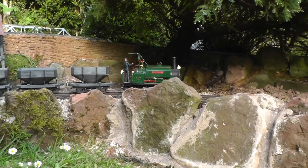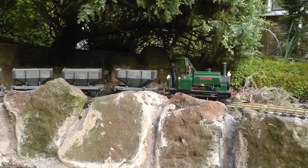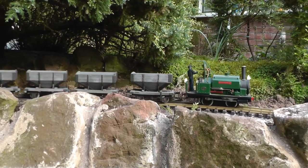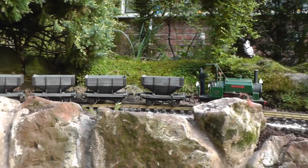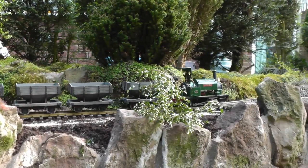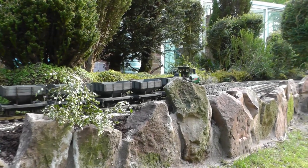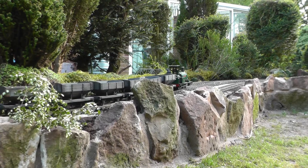And now it is rounding the curve and on to the new extended siding. The track is for now unballasted — I want to try it out for a few running sessions to see if any adjustments are required before ballasting. The train has now reached the run-round loop, which is plenty long enough to hold the complete train with room to spare.